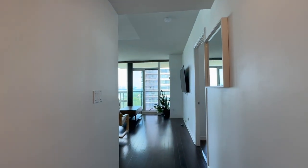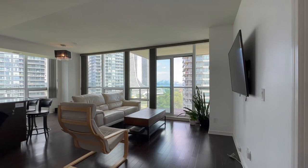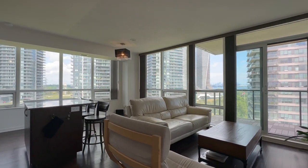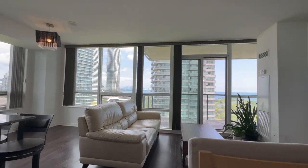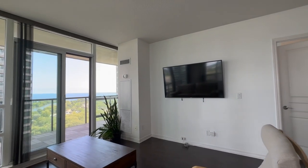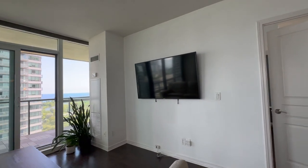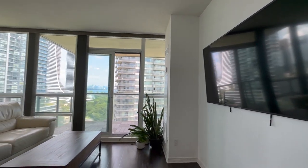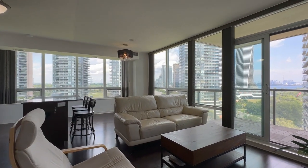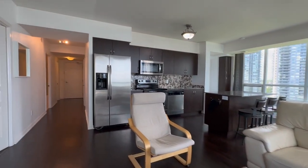Moving into the main living area, you have a beautiful open concept corner unit which allows tons of natural light to pour in. All the furniture is included — you have a beautiful leather couch with a coffee table and a nice 60-inch flat screen TV. You can also remove the loveseat and have additional space, and you have these beautiful plants which make this place look even more modern.